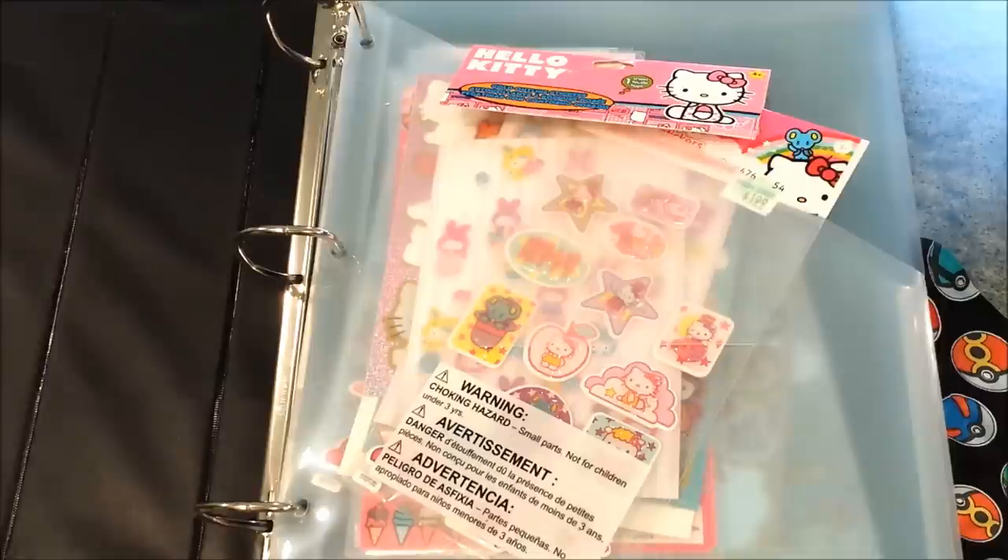Let's get started. I have a lot of stickers and a lot of stuff to go through. So I got my binder from Target — it was like three or four bucks. You can find it at Walmart or Joann's, or anything like that.